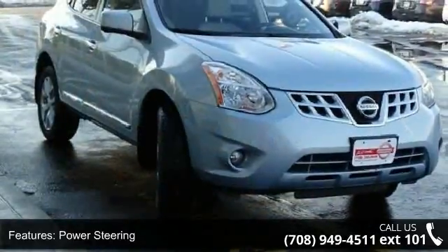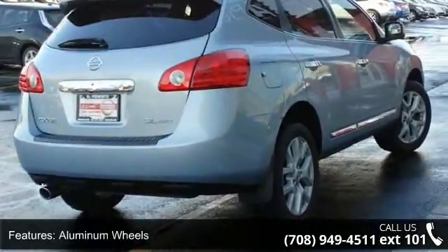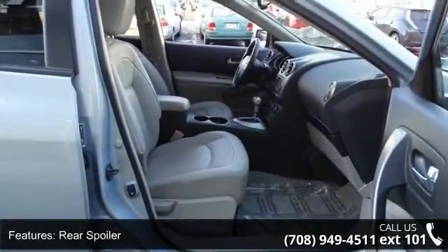Some of the top features included with this vehicle are all-wheel drive, power steering, four-wheel disc brakes, aluminum wheels, rear spoiler, HID headlights, automatic headlights, fog lamps, privacy glass, and MP3 player.